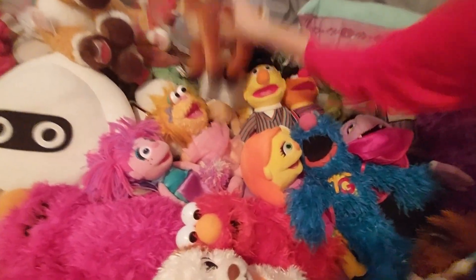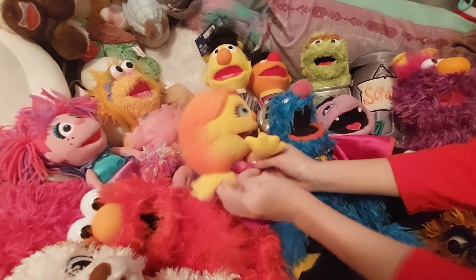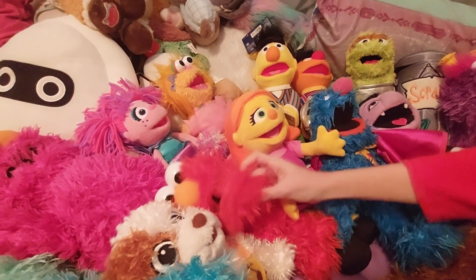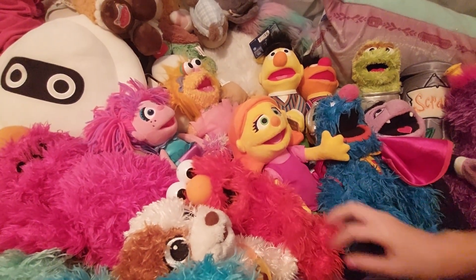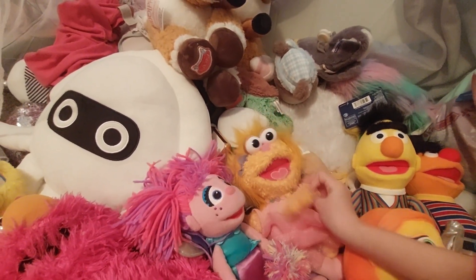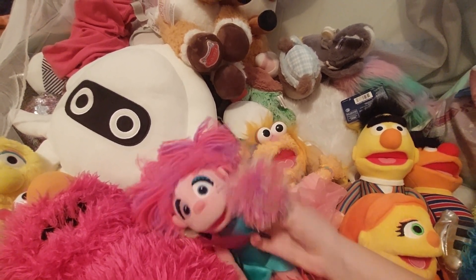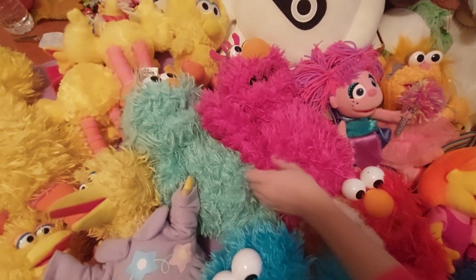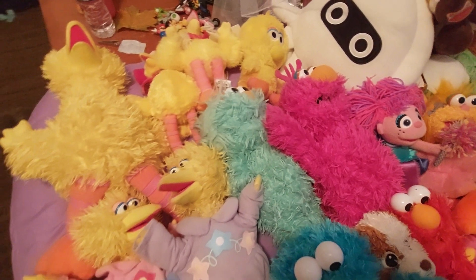And then we got Julia and Elmo. Zoe. And Abby Cadabby. Tully Monster — he's so funny. Rosita.